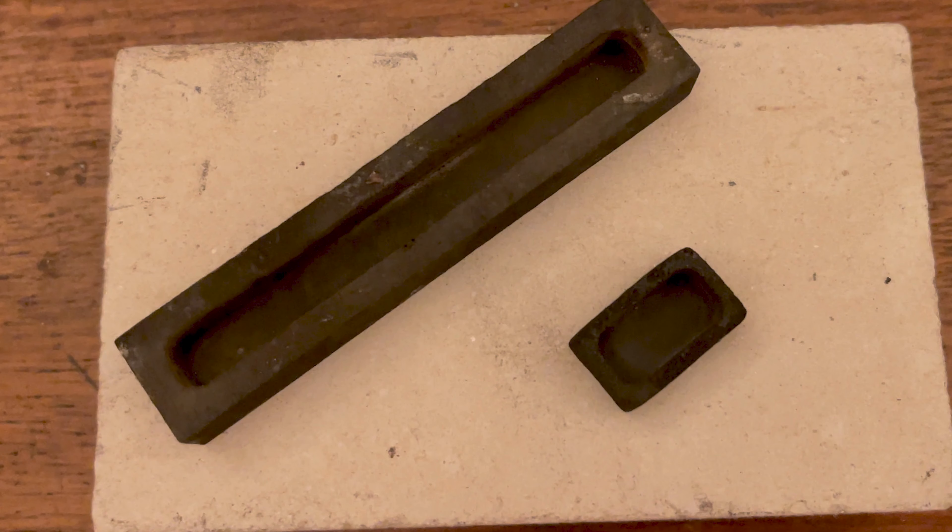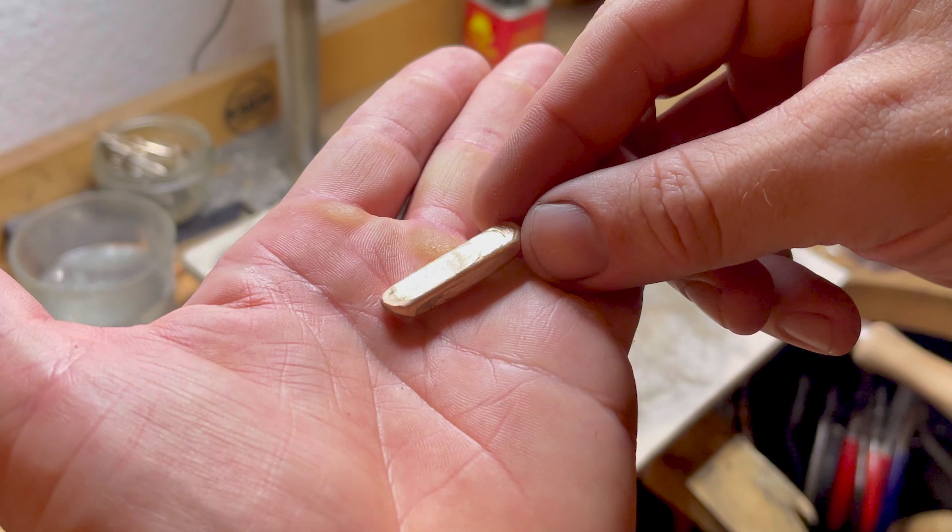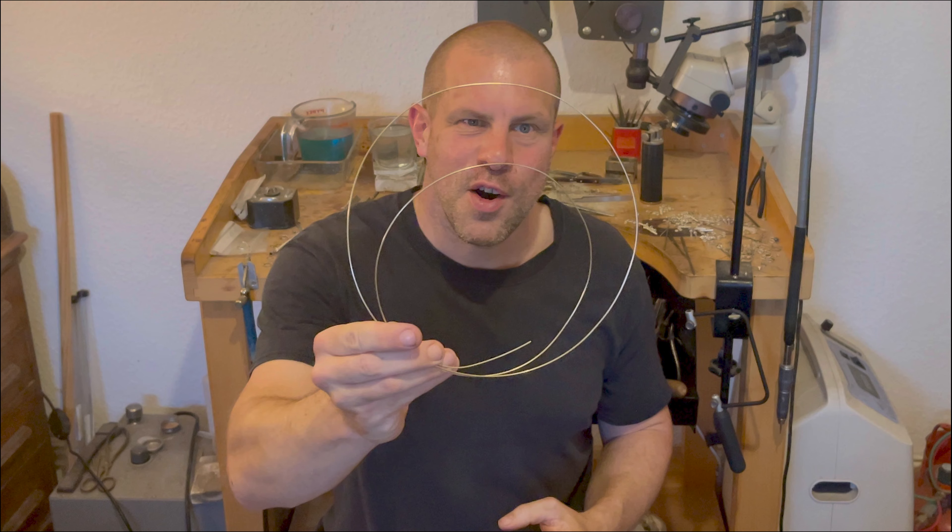Our journey wasn't without its bumps and hurdles. We stumbled and faced frustrations, especially when our attempts were marred by porosity and cracking. Through trials and errors, we realised that skipping the peening process was a misstep that cost us dearly. Hence, as we advocate the promising prospects that graphite ingot moulds present, we also strongly recommend fellow jewellers not overlook the significance of the peening process.